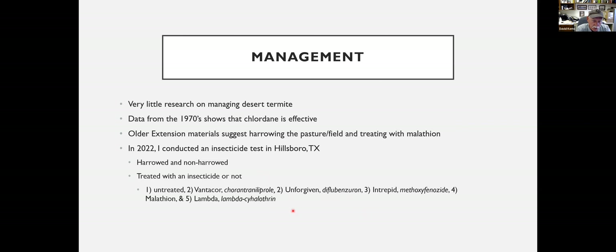There's very little research on managing this pest and the data is very old. Chlordane is the go-to product in old literature. There's some older extension material suggesting dragging a harrow over the pasture and then treating with malathion as a recommended practice. In 2022, when there were a lot of calls for this pest, a trial was conducted on a pasture at Hillsboro — either harrowed or non-harrowed — and then either treated with an insecticide or not. Insecticides evaluated included Danicor, which is chlorantraniliprole, and these are all labeled in pasture.